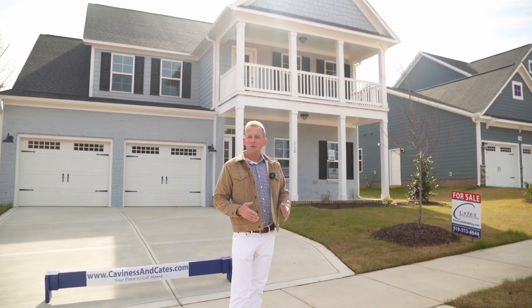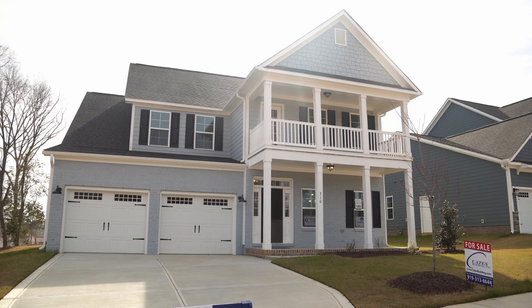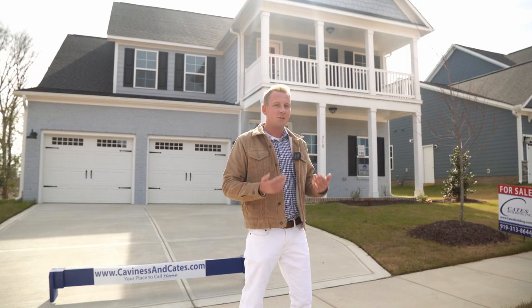Hello, it's Carl Ellerson from the Jim Allen Group, and we are standing here in the Glenmere community in Nightdale. We're standing here out front of one of the Cavendish and Cates homes. This one is available — 310 Poplar Summit Lane. Let's go take a look.